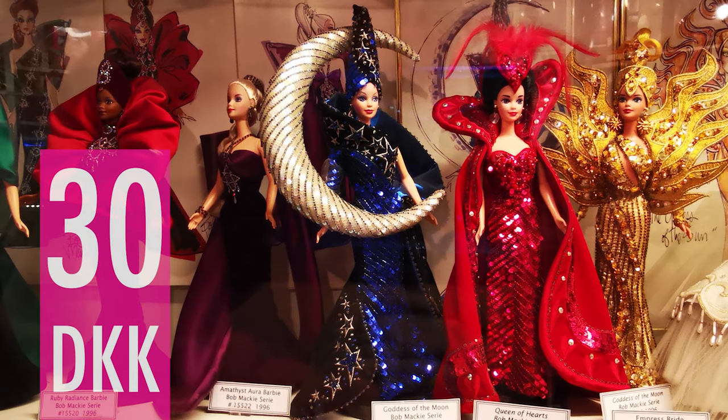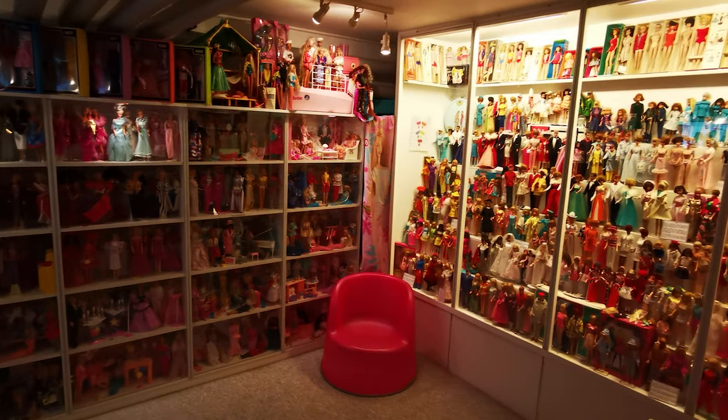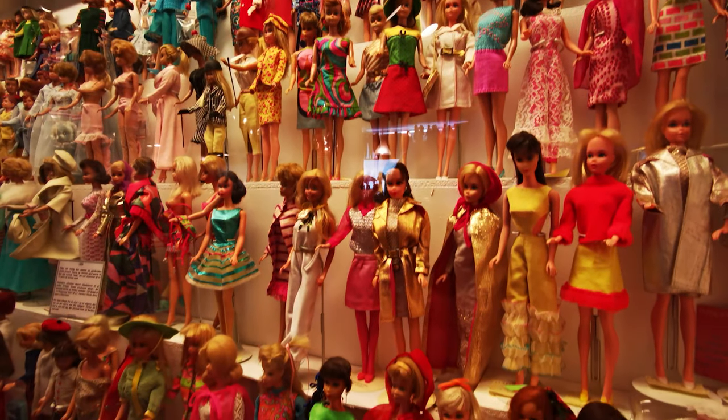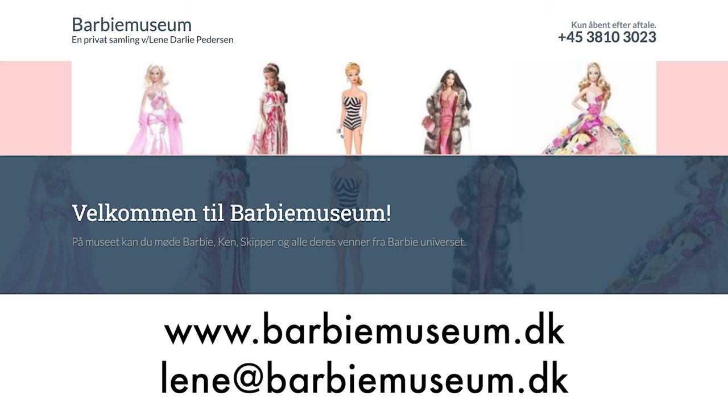Tickets are only 30 kroner and I cannot recommend a visit enough. It's like a bright pink time capsule in the middle of a slightly random grey part of Copenhagen. Even if you're not a huge Barbie fan, it's just impressive to see. Visits are by appointment only, which you can arrange directly with Lenny via her website.